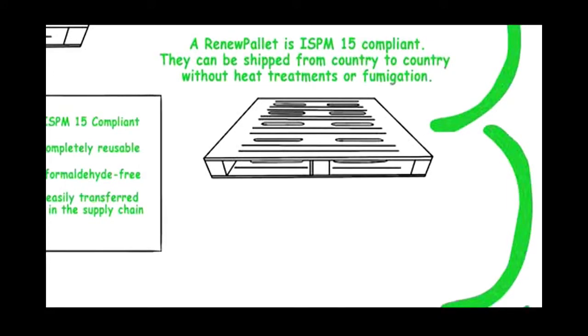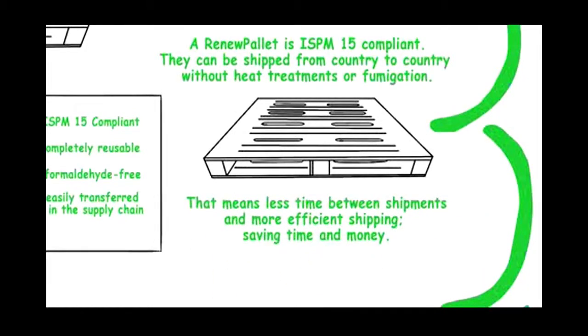A Renew Pallet is ISPM 15 compliant. They can be shipped from country to country without heat treatments or fumigation. That means less time between shipments and more efficient shipping, saving time and money.